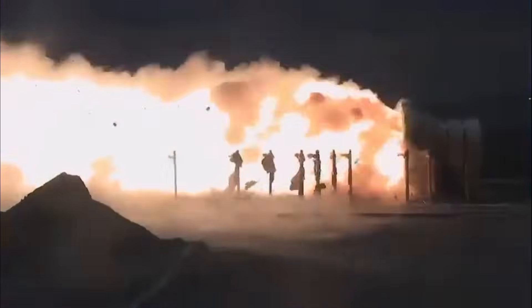In this video, we're diving deep into the explosive test failure of NASA's new SLS booster.